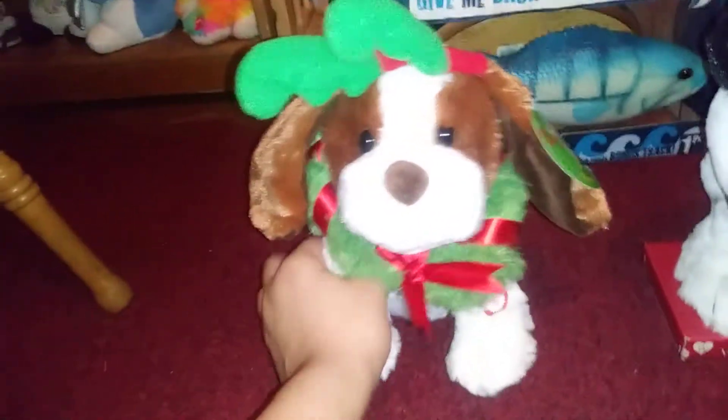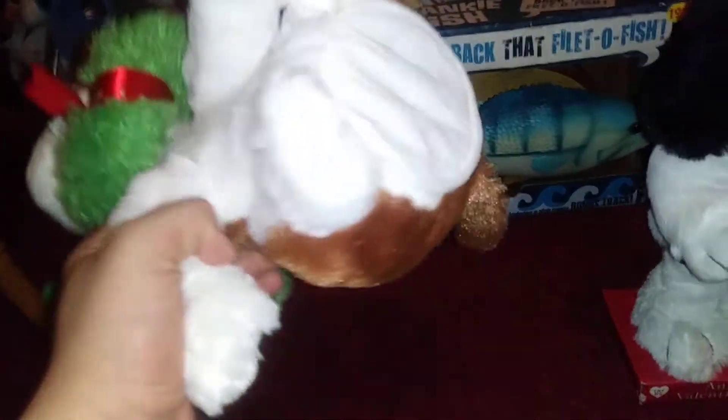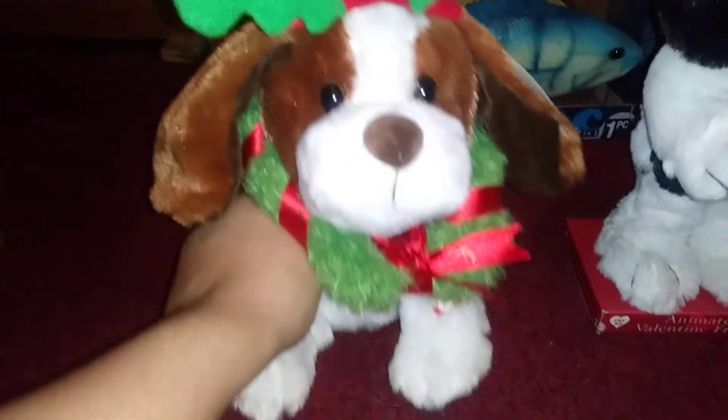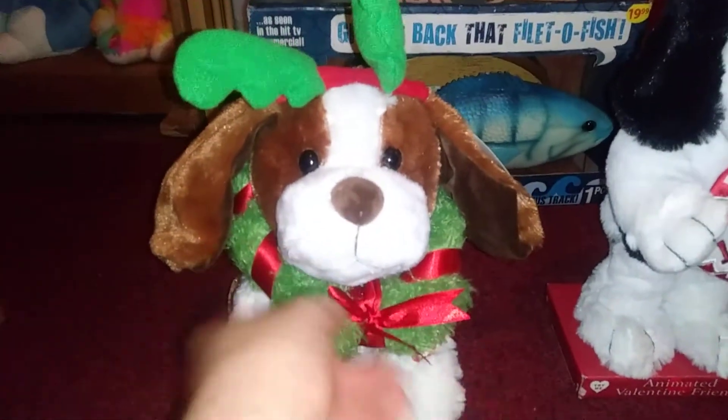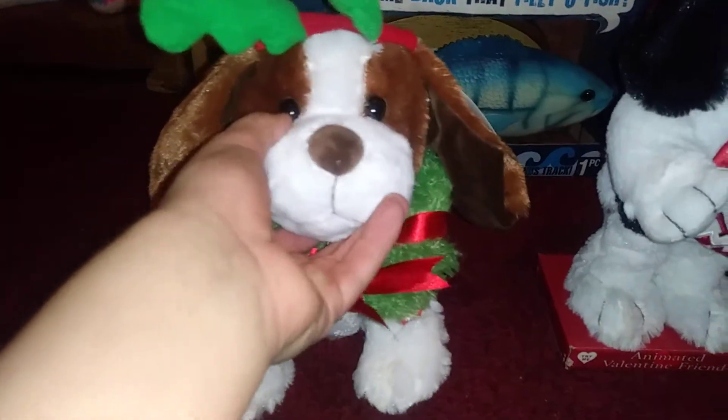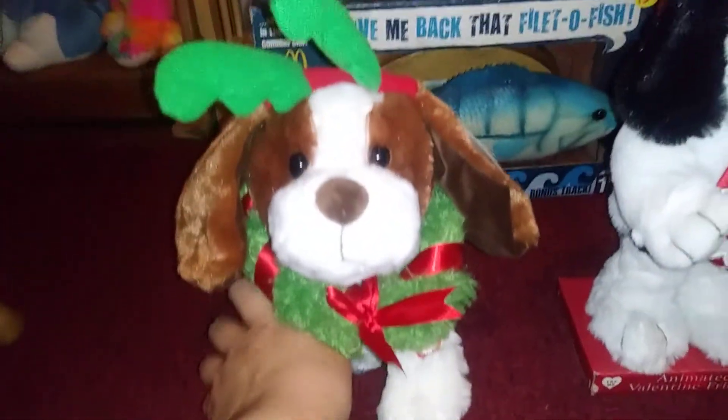When I first got this one, it wasn't working at all. There were batteries in it, and one of the slots had a little bit of corrosion. But I actually didn't wash it out — it still worked, because I just turned the batteries around. The ears moved, the head righted itself, and it fully works now.